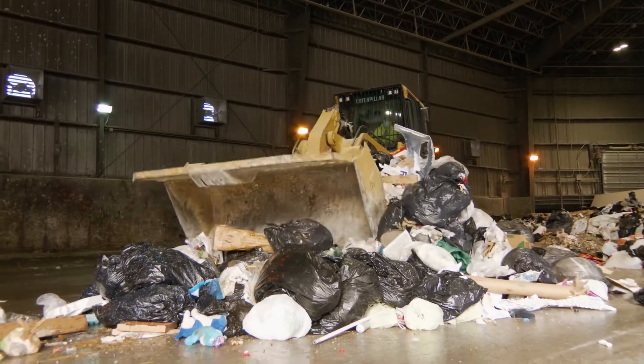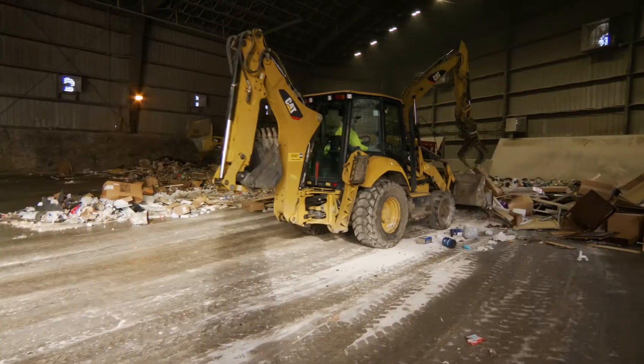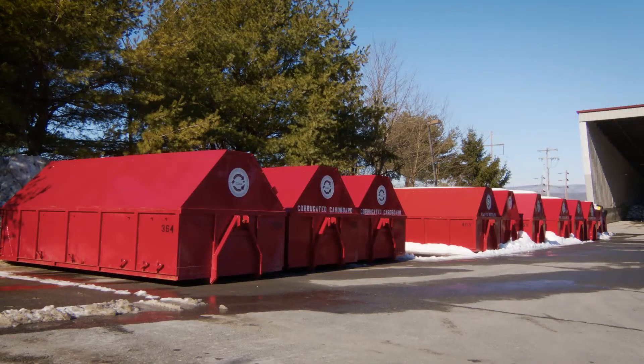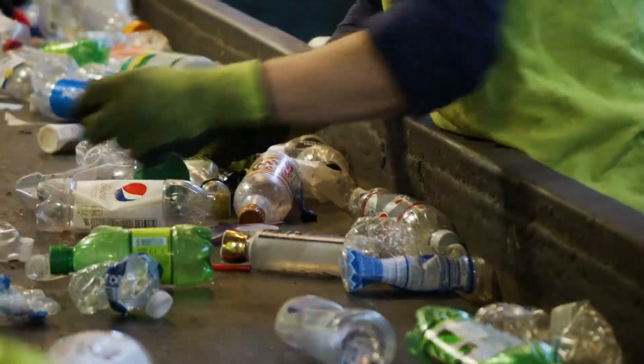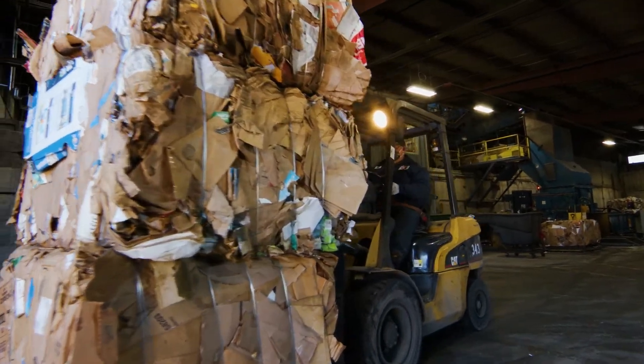Then we're going to go to the transfer station and see a bunch of trash. We smash it, we load it onto trucks, and we send it to the landfill. Then we're going to go to our recycling center, where you're going to see a bunch of recycled materials. We sort it, we bale it, we load it onto trucks to send to the recycling center.